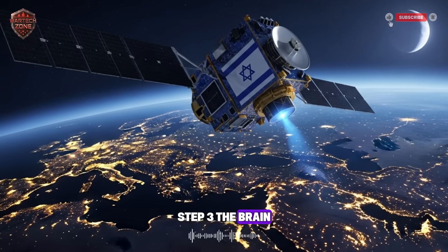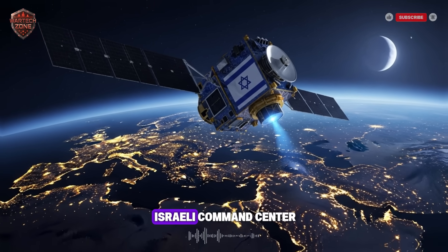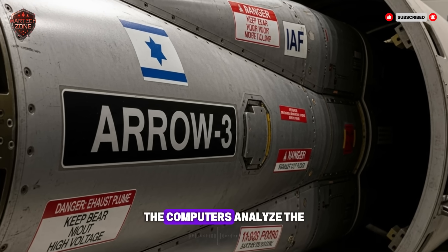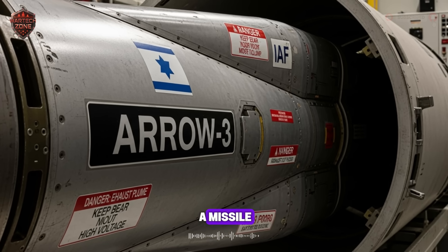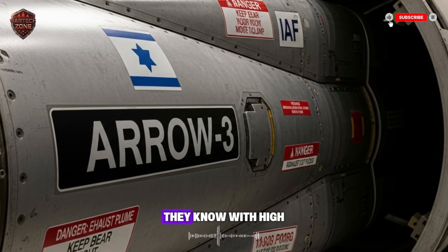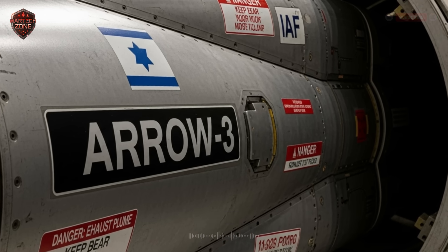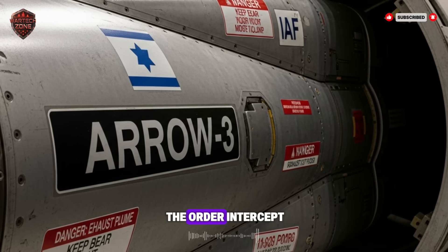Step 3, the brain processes: the signal races to a secret Israeli command center where soldiers and computers get the alert. The computers analyze the data at lightning speed, confirm it is a missile, and calculate its path — where is it going, how fast is it traveling? Within 30 seconds, they know with high confidence that the missile is headed for Israel. Step 4, the decision: a military commander gives the order — intercept.